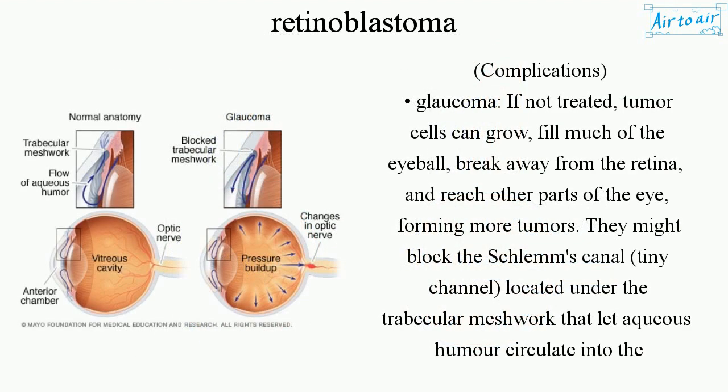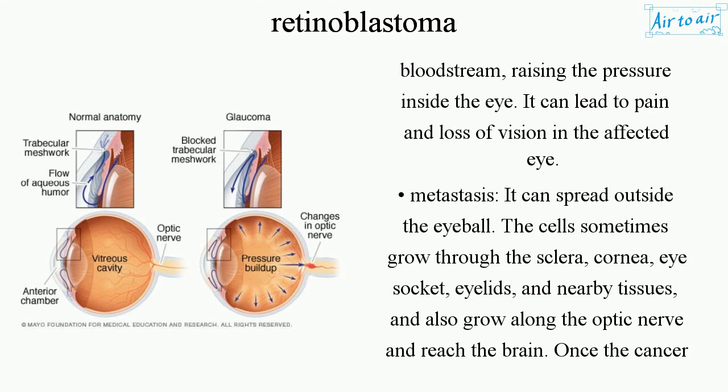Complications. Glaucoma. If not treated, tumor cells can grow, fill much of the eyeball, break away from the retina, and reach other parts of the eye, forming more tumors. They might block the Schlemm's canal — a tiny channel located under the trabecular meshwork that lets aqueous humor circulate into the bloodstream — raising the pressure inside the eye. This can lead to pain and loss of vision in the affected eye.